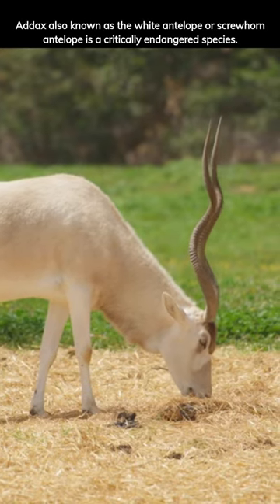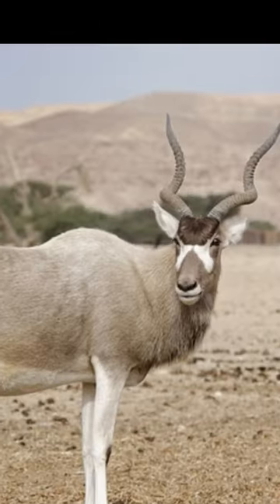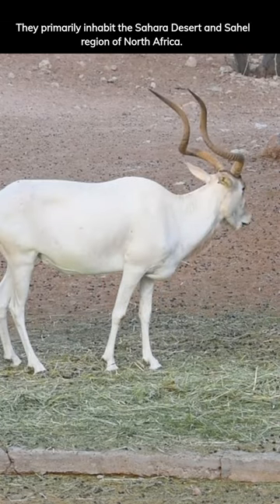Addax, also known as the white antelope or screwhorn antelope, is a critically endangered species. Addax is well adapted to the extreme desert environment. They primarily inhabit the Sahara Desert and Sahel region of North Africa.